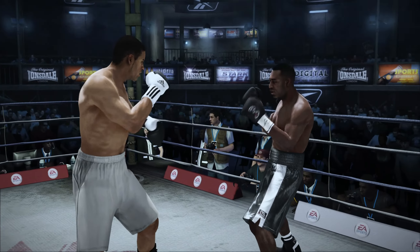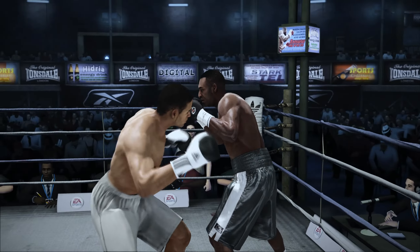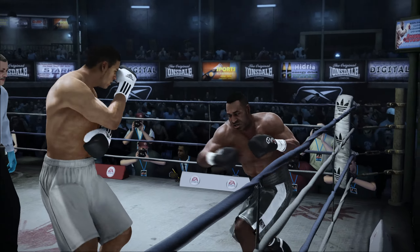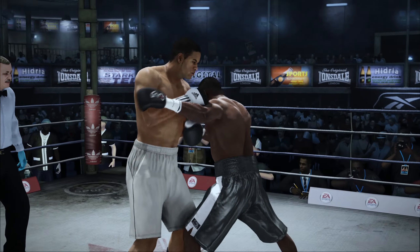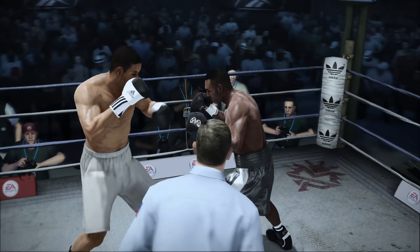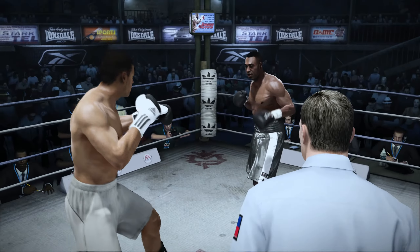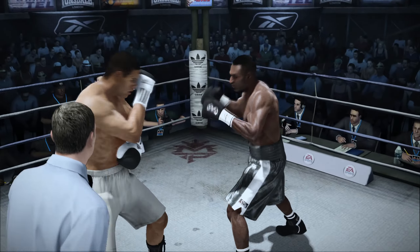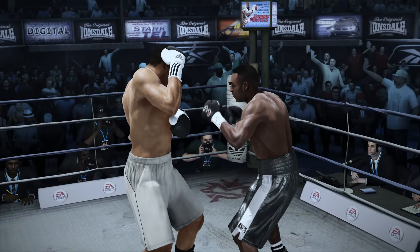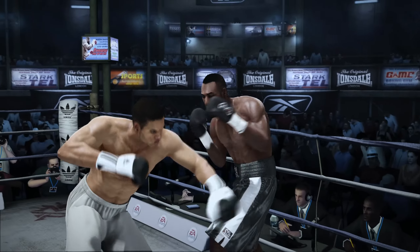Halfway through this round. A well-placed left hand up top. We're seeing a lot of work to the body here early on. Teddy, is that a certain mentality, these guys that commit to being a body puncher? Yeah, because they understand that body punching — that's not something that's glorious. Not like a great left hook on the chin that gets results right away. They understand that it pays off later, something you've got to start early and stay with.